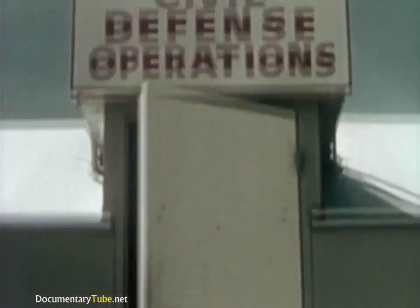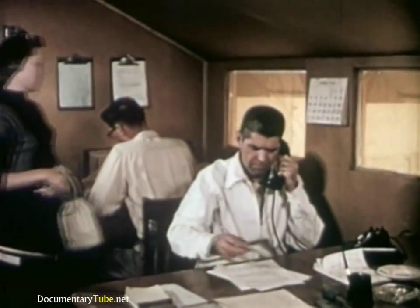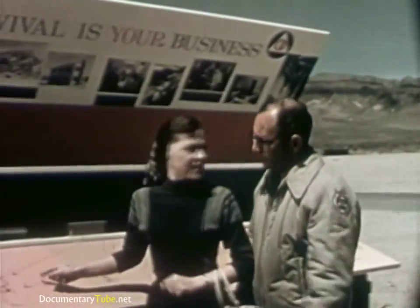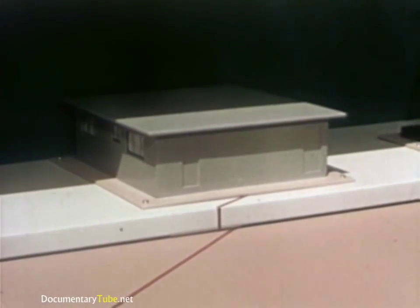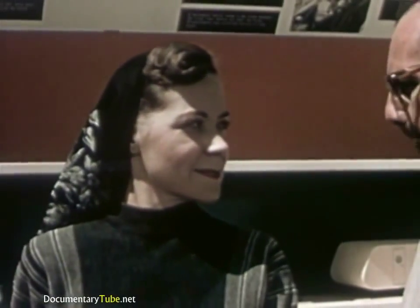I arrived at Civil Defense Headquarters the day before the explosion was scheduled to take place and checked in at once with the official who was to brief me about the test. To give me a perspective of the entire layout, a member of the Civil Defense staff showed me a carefully prepared model of the site. The scope of the test and the detailed care with which it had been planned amazed me as I listened to the explanation.